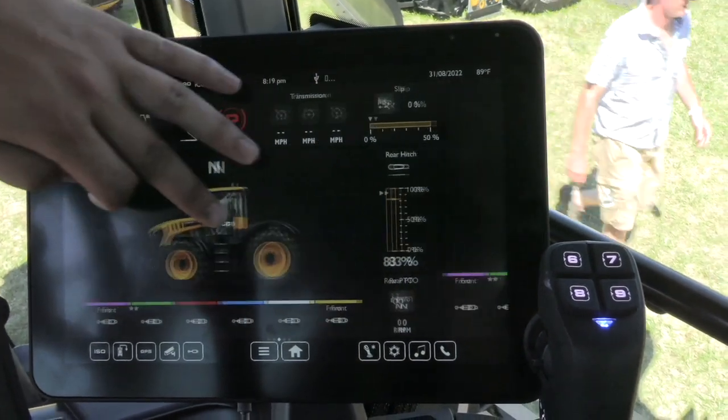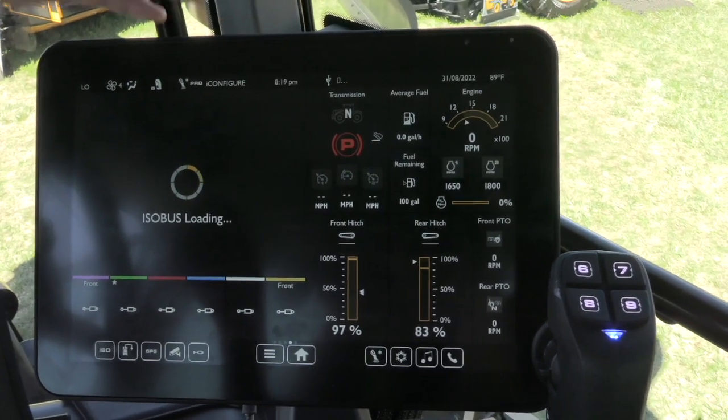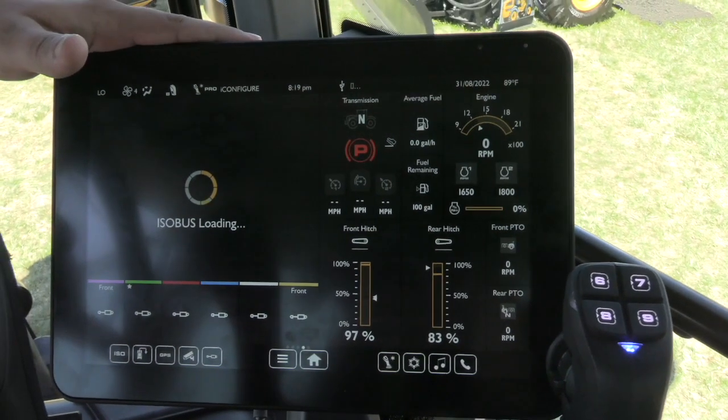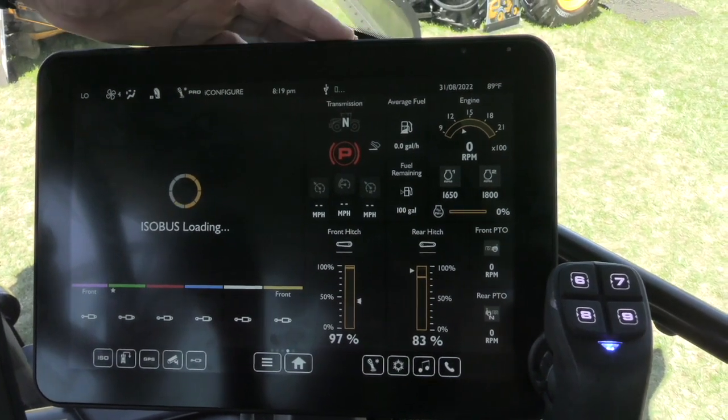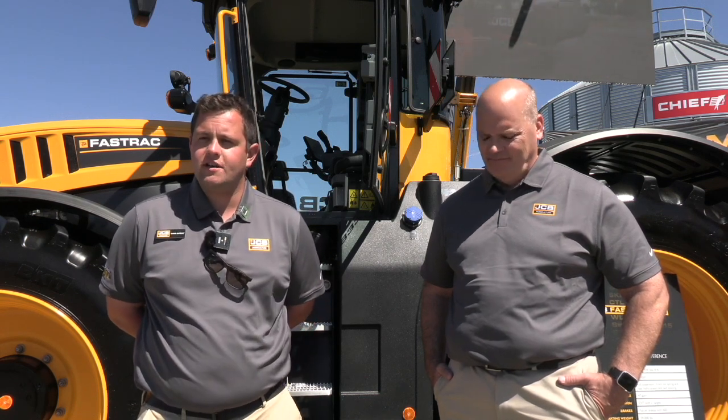iControl features a whole new control system which we are calling our STC, and that basically changes the way the tractor drives. And then iConnect brings ISOBUS compatibility so we can now use the JCB Fast Track as the main interface for the machine, as well as the ability to install third-party GPS auto solutions from Green Star, Trimble, Ag Leader, and Topcon, just to name a few.